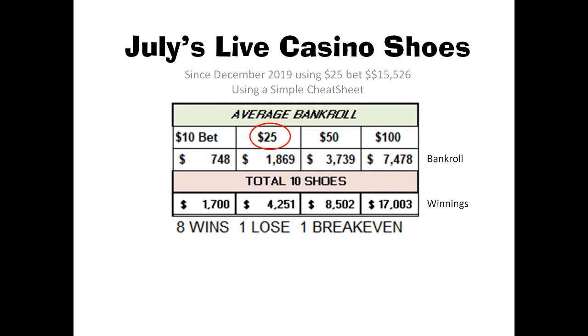I started in December of 2019 making $25 bets, and so far my total is $15,000. You can see I've got a table there that shows you what results would look like at a $10 bet, a $25 bet — which is what I was betting — and $50 and $100.